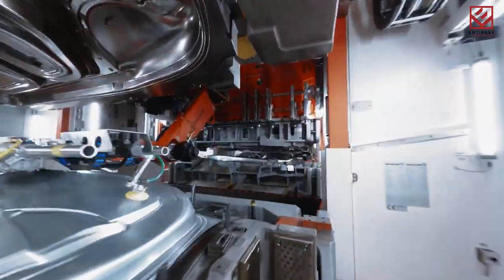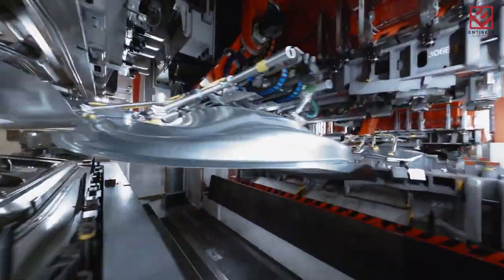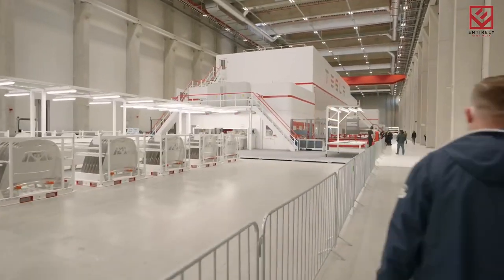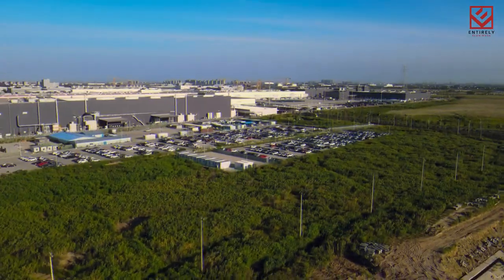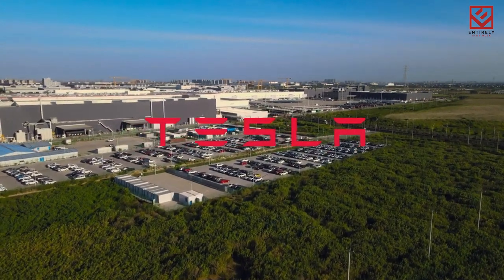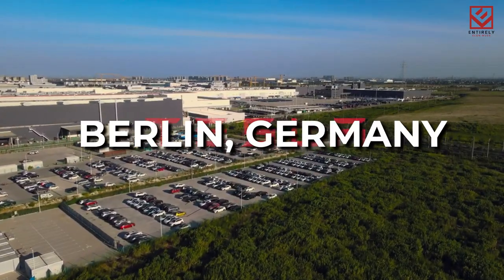It is the company's fourth factory in the United States, following the vehicle factory in Fremont, California, the battery factory in Sparks, Nevada, and the solar factory in Buffalo, New York. Tesla also has a vehicle manufacturing facility outside of Shanghai, China, and it recently opened its first European factory near Berlin, Germany.